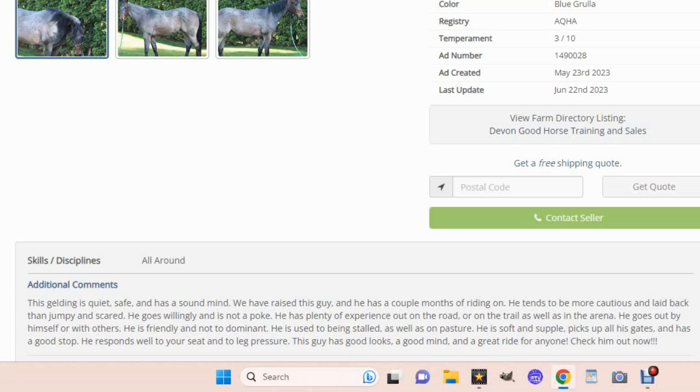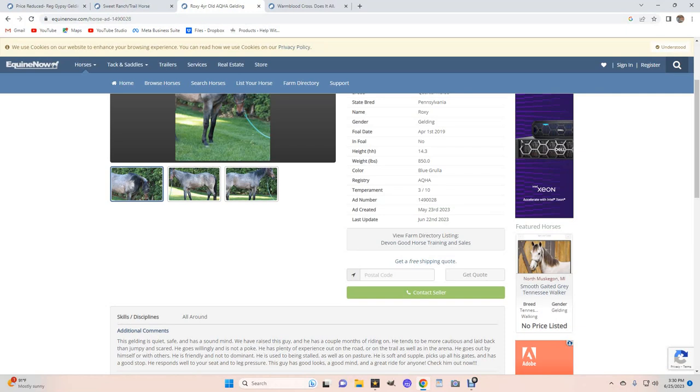He goes out by himself or with others. He is friendly and not dominant. He is used to being stalled as well as in the pasture. He is soft and supple, picks up all gaits, and has a good stop. He responds well to your seat and leg pressure. This guy looks good, good mind, and great ride for anyone. That seems like another contradiction — is it a great ride for anyone, but he's only had a couple of months of riding? I'm not going to put a beginner rider on a horse that's only had a couple of months. Might be a nice horse, but that just seems contradictory.